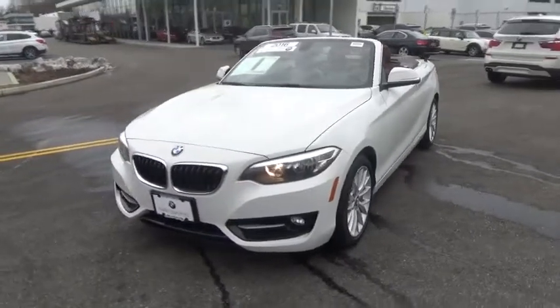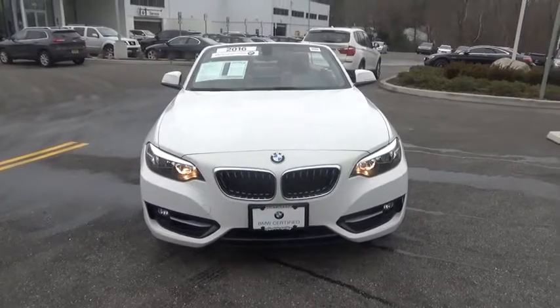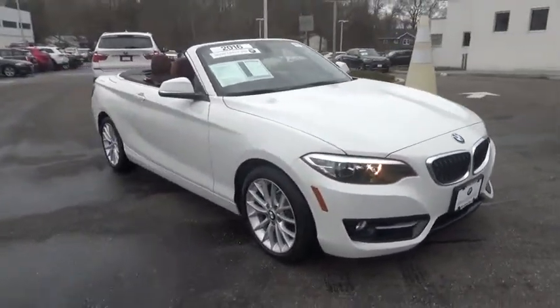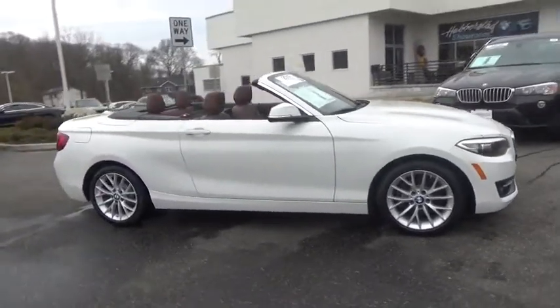The 2016 BMW 2 Series. The BMW 2 Series is a powerful and fuel-efficient machine which comes with exceptional handling, high-quality interiors, and it delivers on BMW's ultimate driving machine.